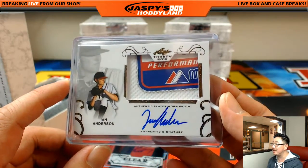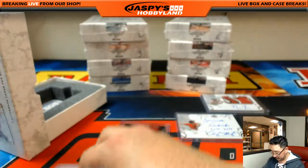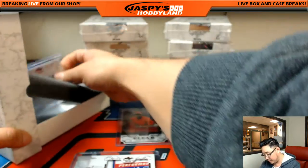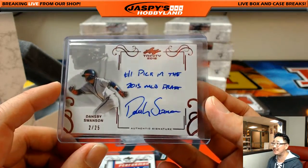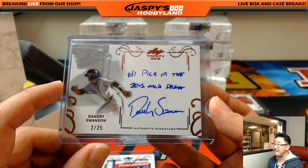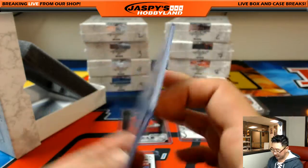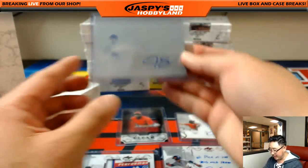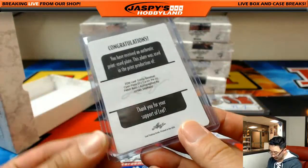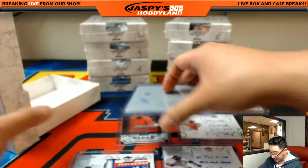Ian Anderson, the Braves' top pick, 3rd overall. Nice. And we got a couple more, including a plate auto. There's Dansby Swanson — nice, 2 out of 25. What a great box. And this is Jordan Sheffield — yeah, Dodgers, Jordan Sheffield. This is a great box right here.